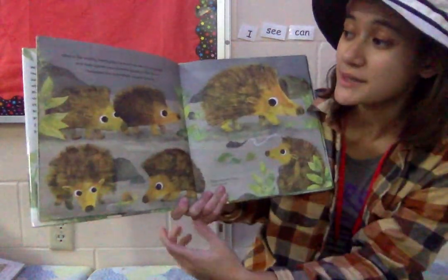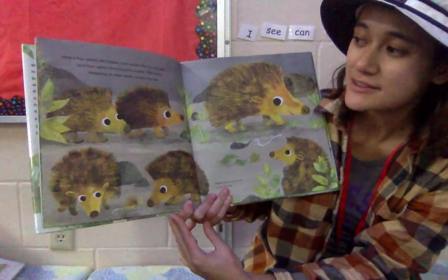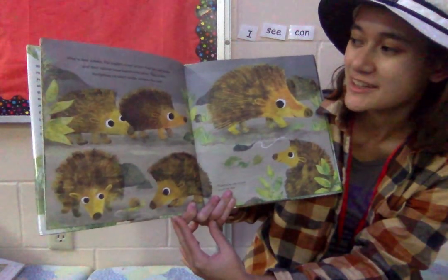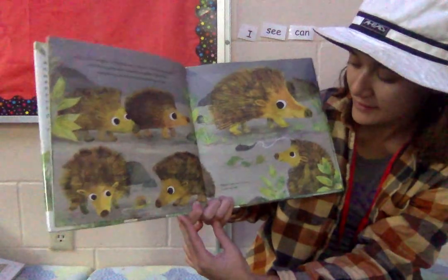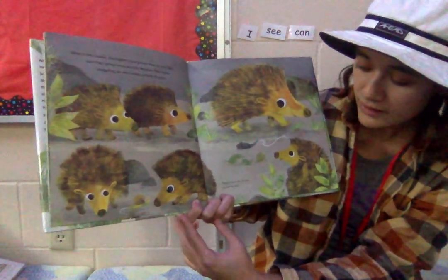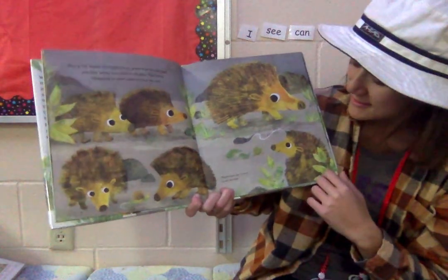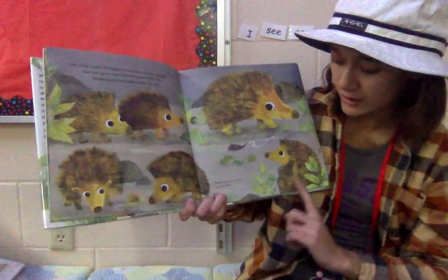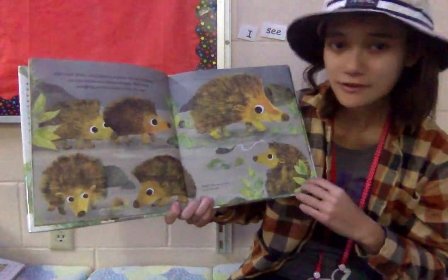After a few weeks, the hoglets have grown their fur and teeth, and their spines have become tougher. They follow hedgehog on short walks outside of the nest. Hoglets learn how to hunt in just ten days. You can see the hoglets have begun to grow up and they're getting darker — they're no longer white.